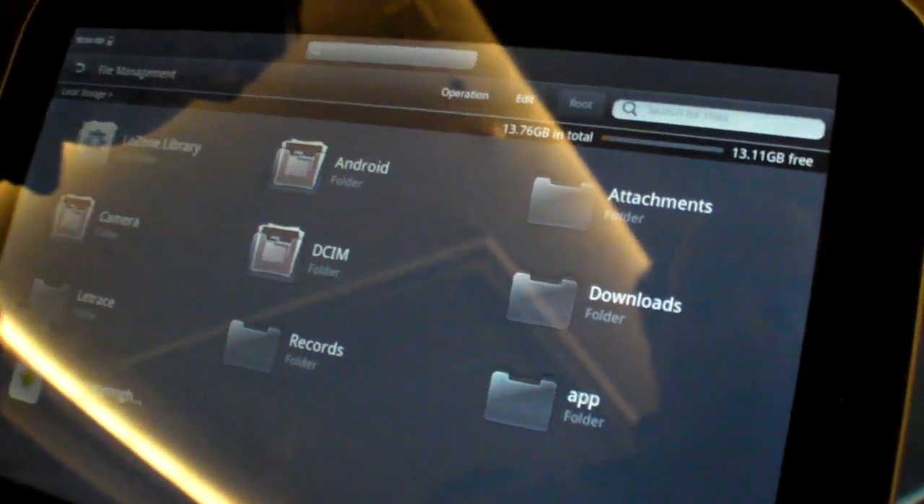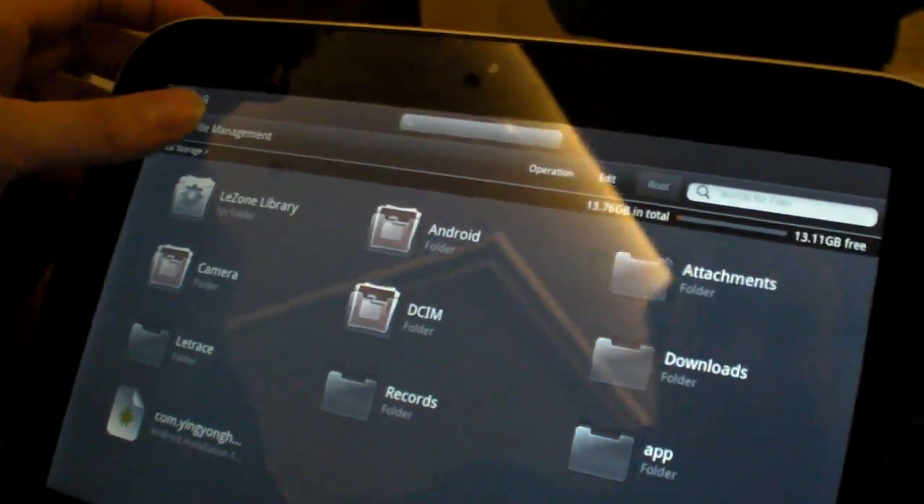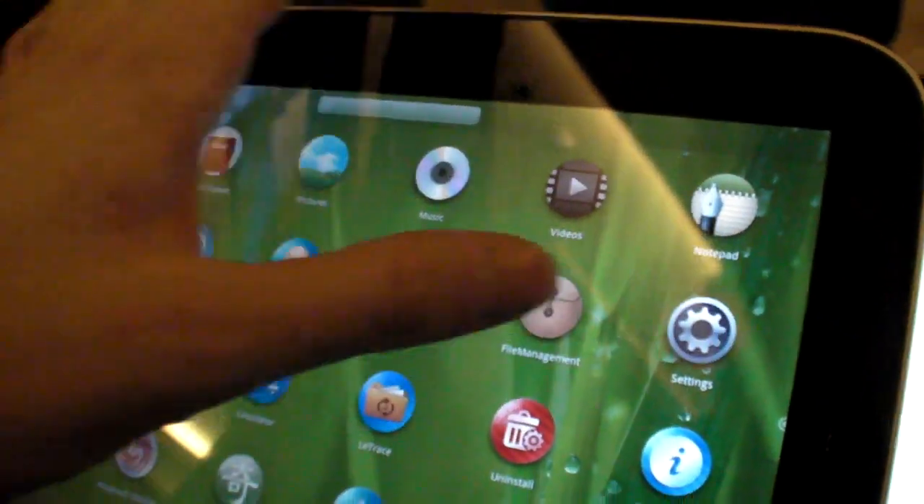And you have 16 GB inside? Yeah. How much storage for apps?